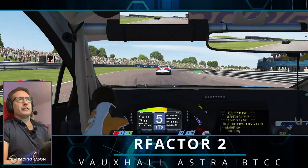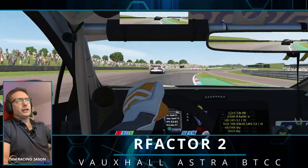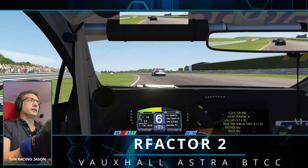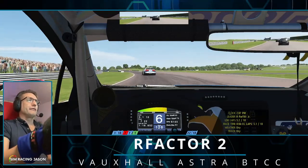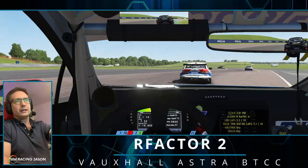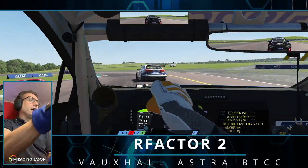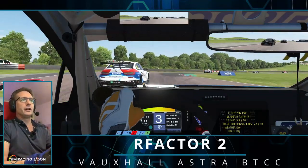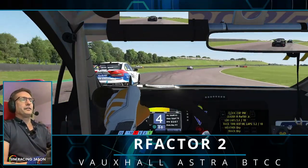These 17 UK circuits that Studio 397 have been releasing throughout 2022 really go well with these touring cars, and I have never played rFactor 2 so much in my entire life as I have throughout 2022.